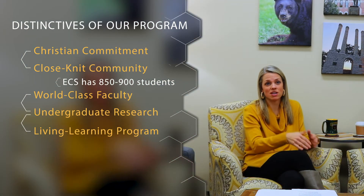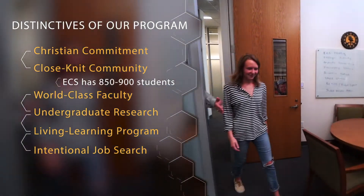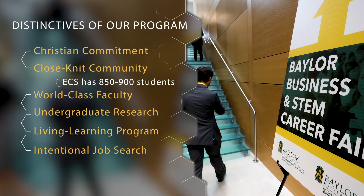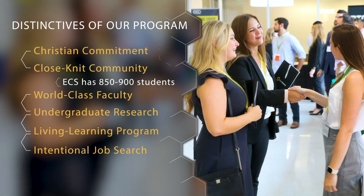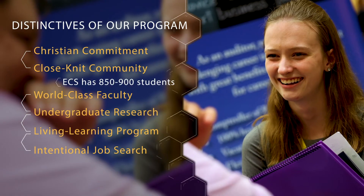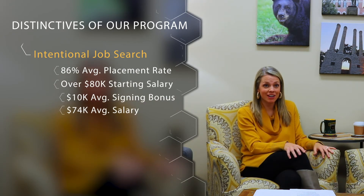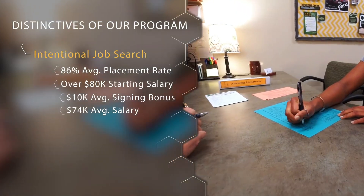In the School of Engineering and Computer Science we take a really strategic approach to the job and internship process. We have our own Career Center professionals who work with students on resume writing, connecting with companies that hire our students, and career coaching. We have a strategic process that meets students where they're at along the college journey — from freshman year, delivering specific information so that students get connected to internships, which hopefully eventually lead to jobs. Our average placement rate is around 86%, and our average starting salary is over $80,000. Career Center professionals also help students even after graduation get connected to jobs and opportunities.